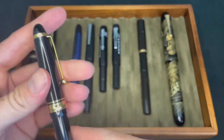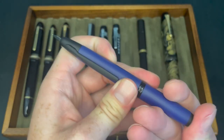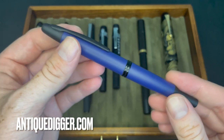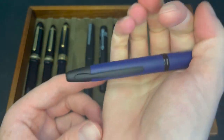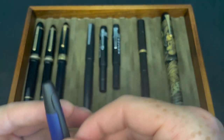Next is the Pilot Vanishing Point. I got this as a gift for my 34th birthday from my friend Greg Cheek, the Antique Digger. It's like the most colorful thing I have in my collection, but it's inked up and super easy to use. That's definitely a keeper in this collection.